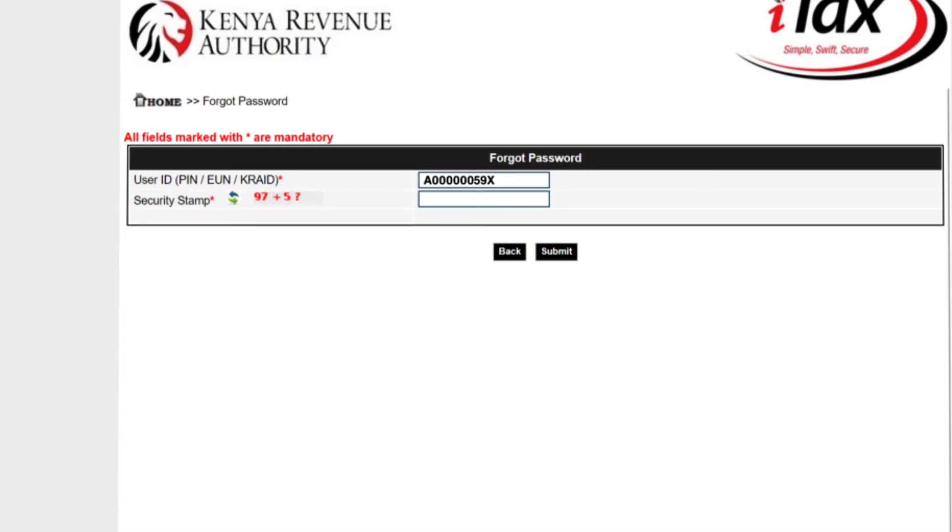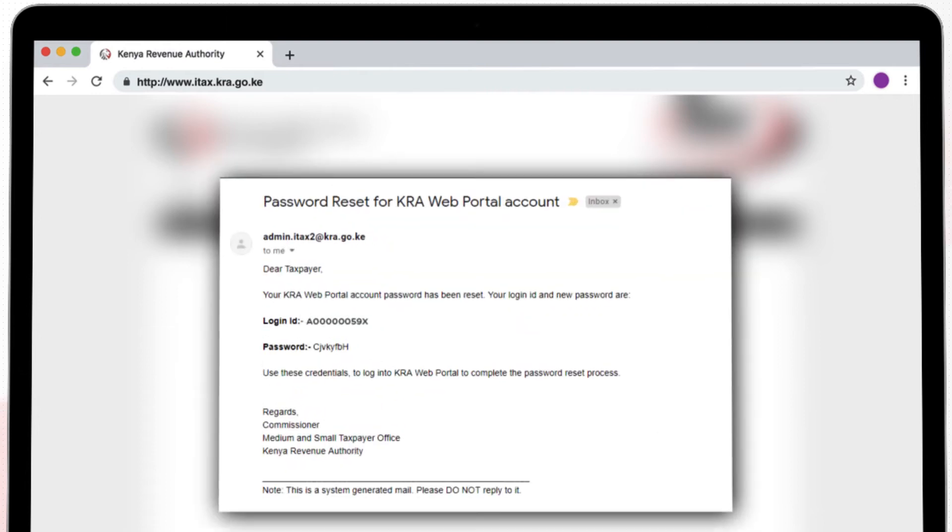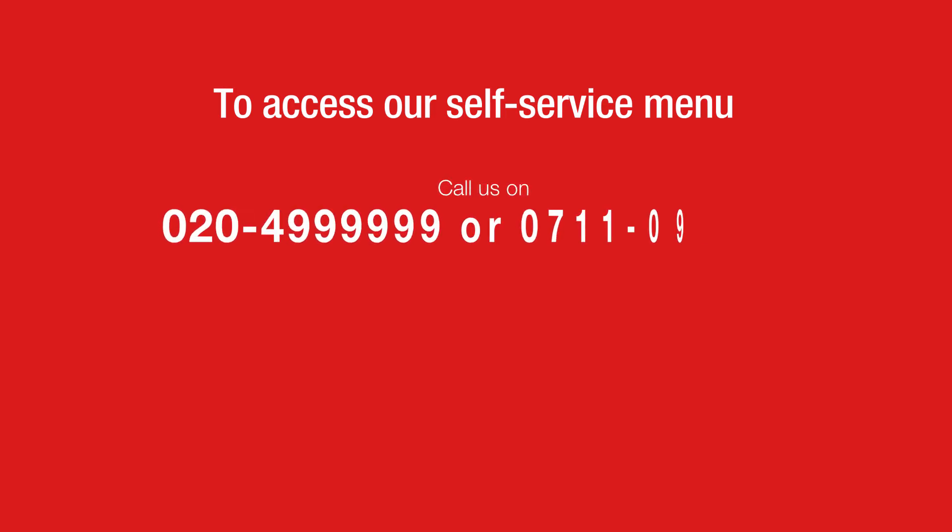Enter the security stamp, which is the answer to the arithmetic, and submit. A password will be sent to the email which you registered the PIN in ITAX with. You can also access our self-service menu by calling us on 0204999999